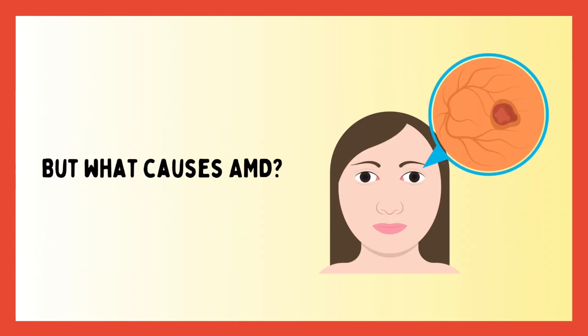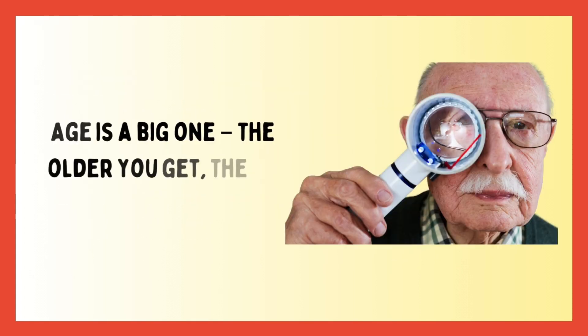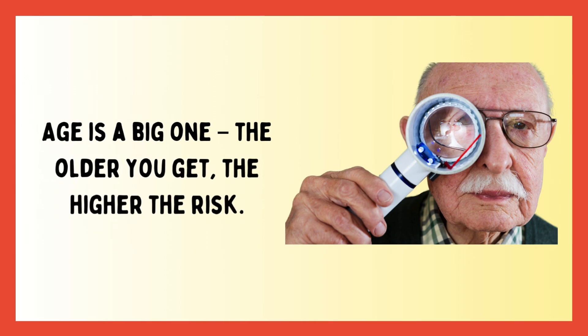But what causes AMD? While the exact cause isn't fully understood, several risk factors play a role. Age is a big one — the older you get, the higher the risk.